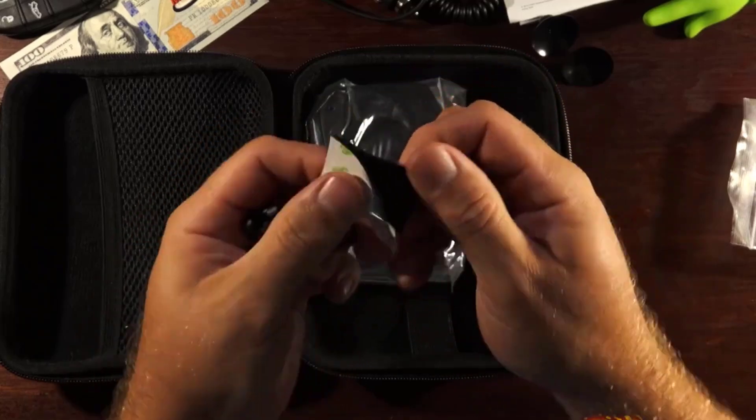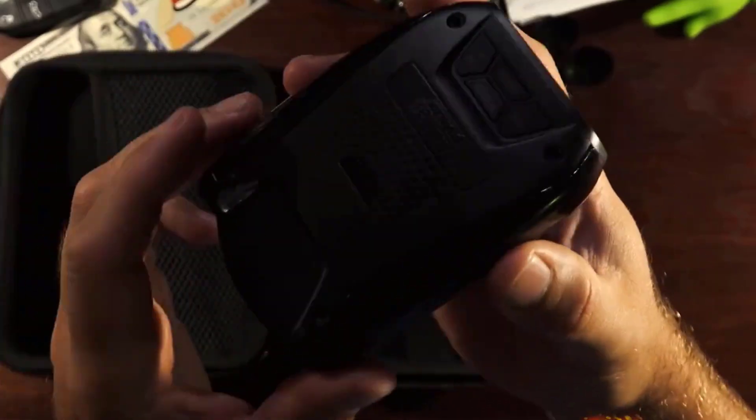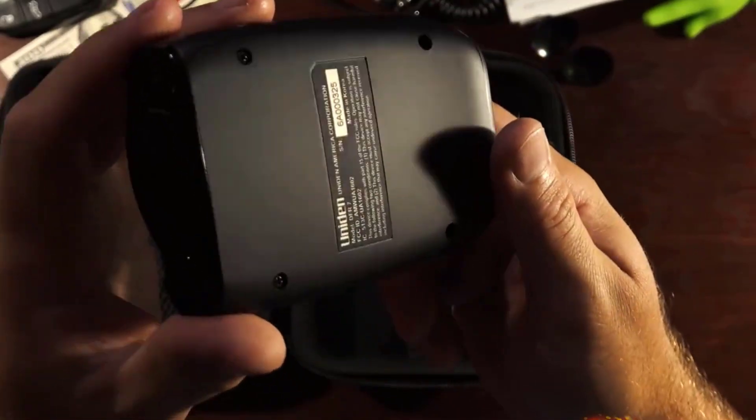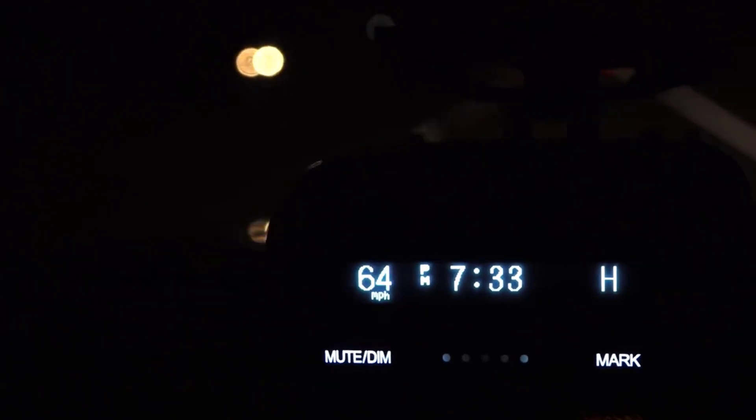You can reduce false alerts by fine-tuning the band settings if you can find out the specific frequency bands used in your area. It also comes with impressive features including GPS for low-speed false alert muting, the ability to manually mark up to 100 radar locations, and speed camera alerts. At this price, the Uniden DFR7's performance and features are hard to beat.